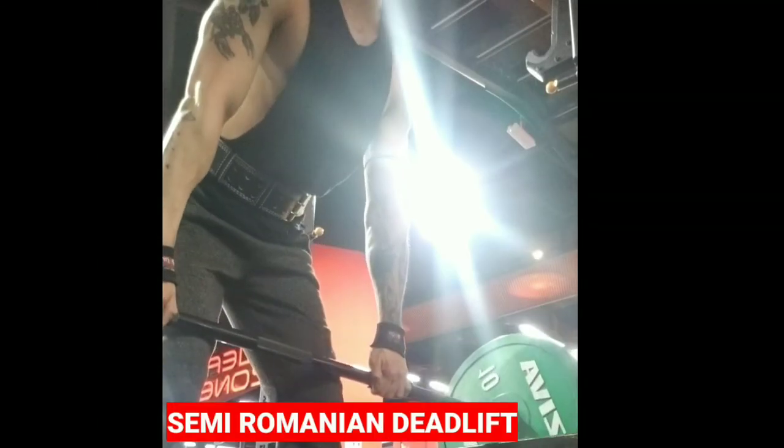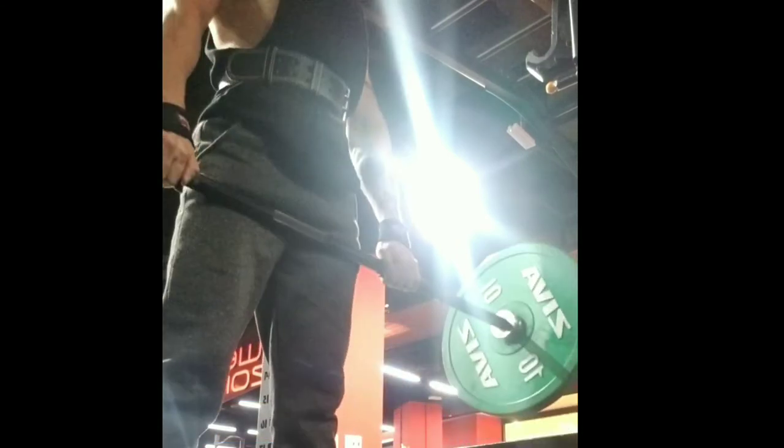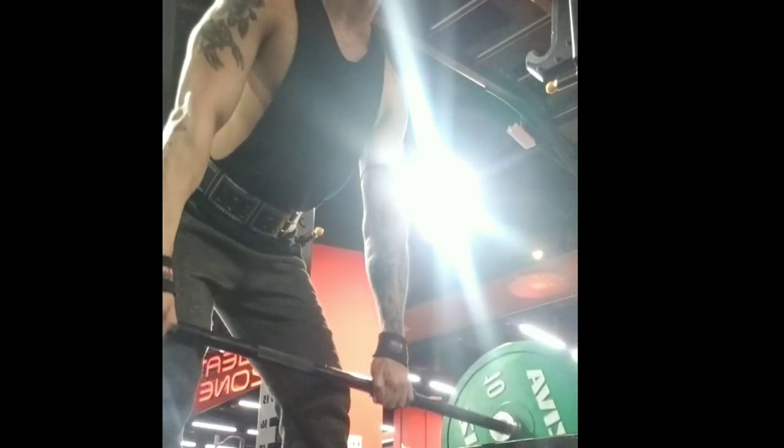Next in line is the Romanian deadlift. I'm actually using a semi-deadlift. This is a great option for people who want to increase hip mobility and target the glutes.